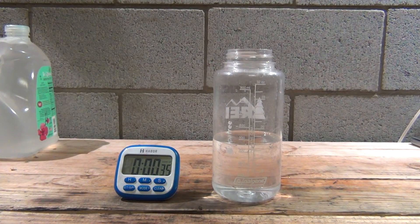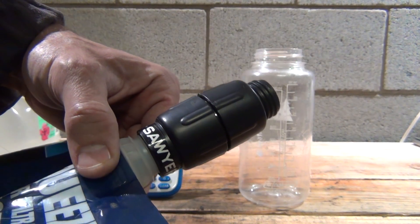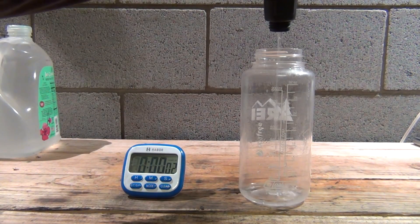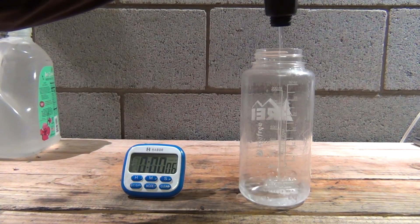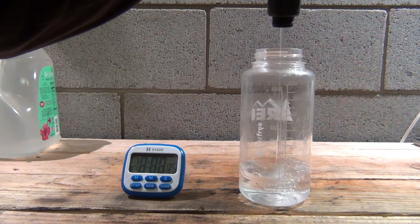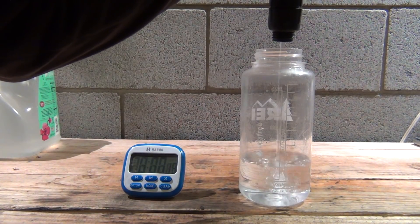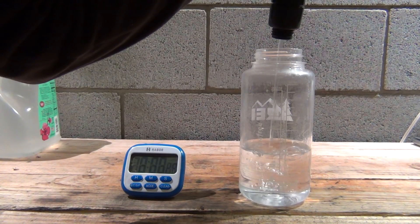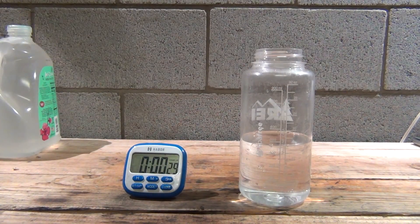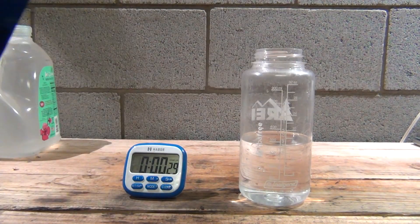Next up is the new Sawyer Mini. I've been using this new one quite a bit, while the old one tested was brand new, so the flow rate is probably about the same. The new Mini came in at about 33 seconds. Next is the new Sawyer Micro Squeeze — the flow rate looks a little bit faster on this one. It's pretty much brand new and it came in at 27 seconds.